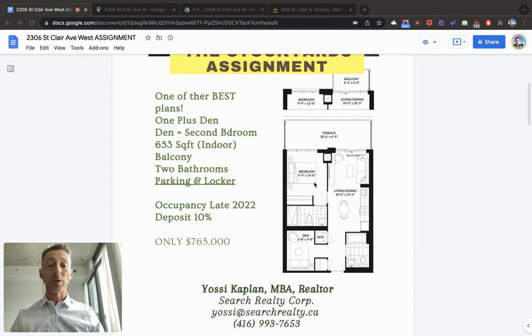Take a look at this plan. It's a one plus den, but the den can be easily closed as a second bedroom. This unit also has two full bathrooms, meaning you could use that unit for two separate people, each with their own bathroom — family, someone working from home using the den slash second bedroom as an office, and so on.